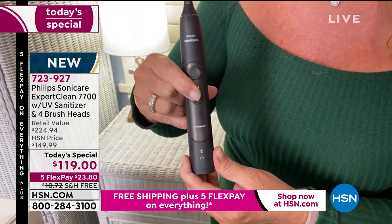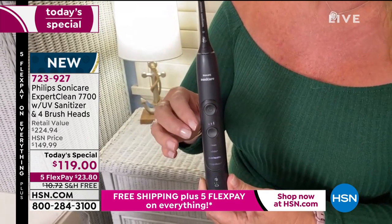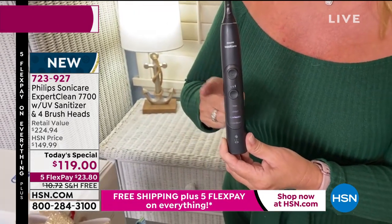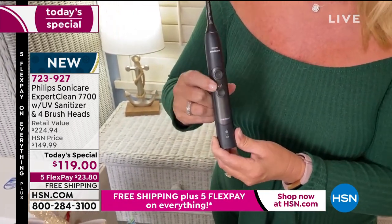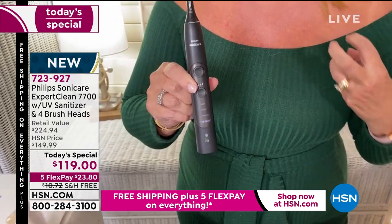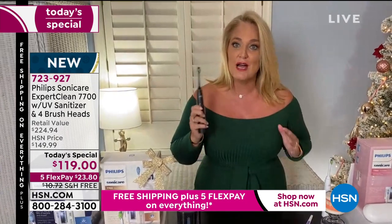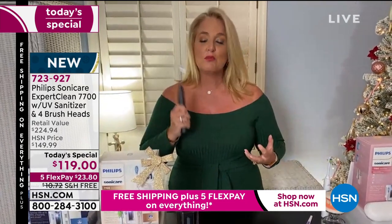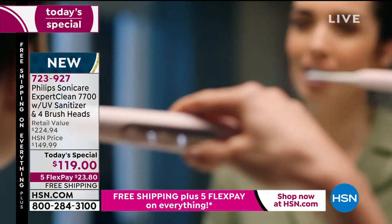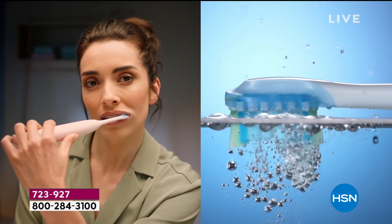Then there's the gum health mode — the one I always keep mine on, because I have a lot of issues with my gums. My gums have improved remarkably simply by using this, because the movement and frequency change on that mode. There's also a deep clean mode for someone who maybe hasn't been to the dentist in a while or isn't brushing correctly. A lot of us just aren't brushing right — that's why I had so many cavities. I was brushing too hard. This toothbrush will actually tell you that you're pressing too hard through a vibration change.